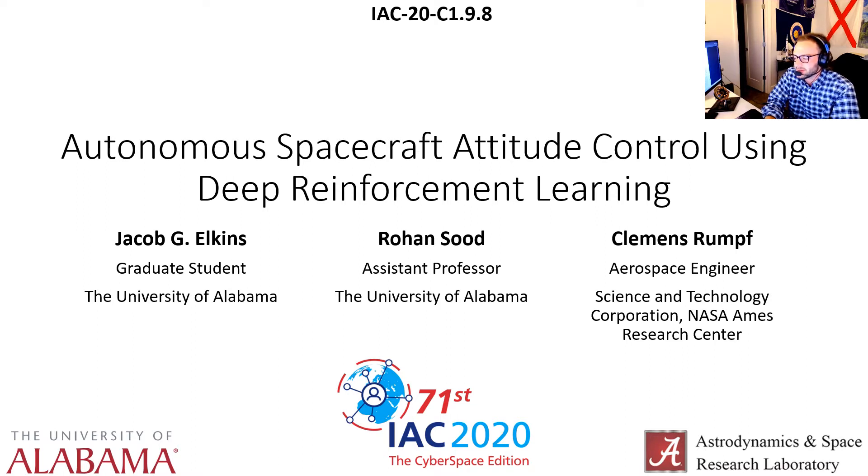This work was done at the Astrodynamics and Space Research Laboratory under Dr. Rohan Sood, who is my advisor, in accordance with Dr. Clemens Rumpf, who is an aerospace engineer at Science and Technology Corporation based out of NASA Ames Research Center.